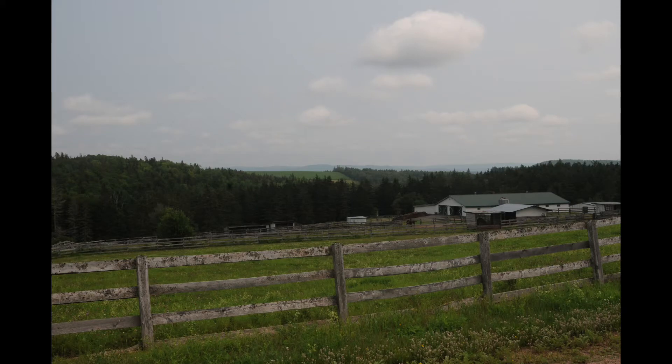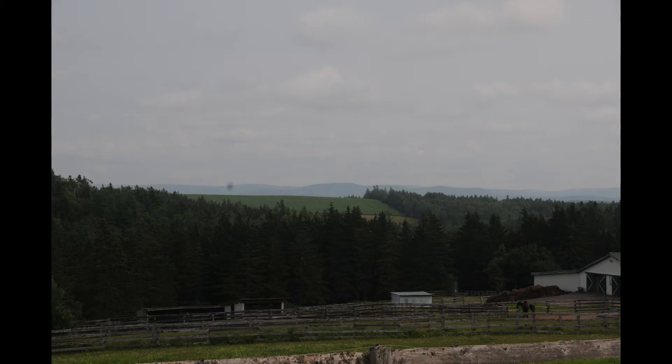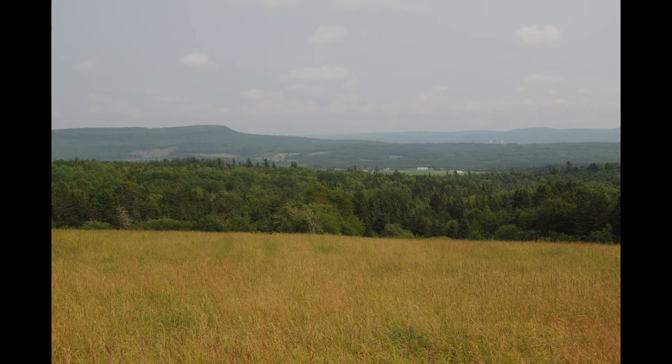On our way to the bridges, we saw some incredible scenery. Just love the view of the hills there in the background, and the fields in the foreground were pretty too.